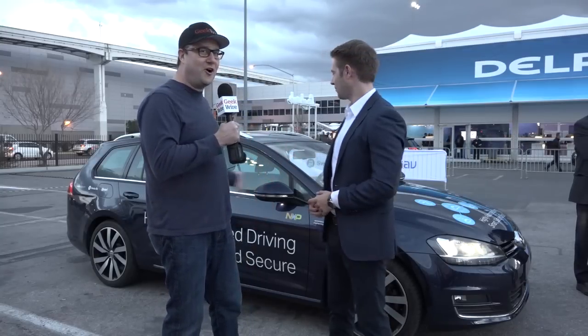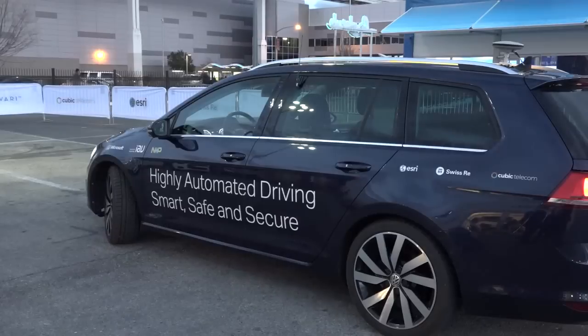Hi everybody, it's Todd Bishop from GeekWire. I'm here with Jens Beckman from Microsoft, and we are across the street from CES 2017 with a very interesting car here behind us. Jens, tell us what we're looking at here.